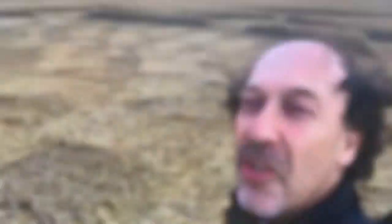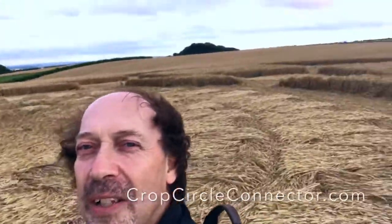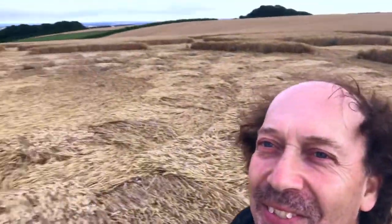This formation is on the Crop Circle Connector online — I'll put the link on my blog so you can take a look at more of this circle. Thanks a lot for watching, talk to you soon, take care for now.